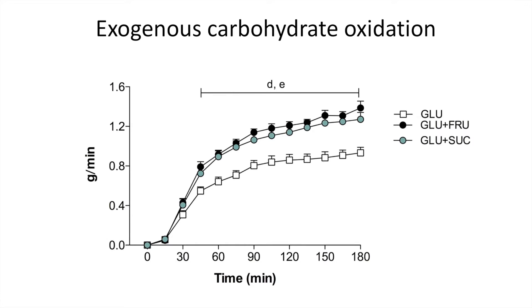However, when glucose plus fructose or glucose plus sucrose was ingested, the total exogenous carbohydrate oxidation rates appeared to be about 45% higher, with no differences between these two groups. This seems to support the theory that a combination of glucose and fructose — whether given as free fructose or as fructose in the shape of sucrose — allows more total carbohydrates to be absorbed and burned in the muscle.